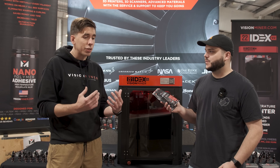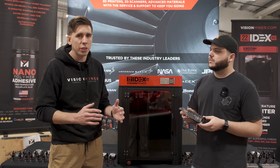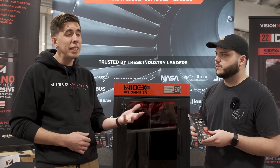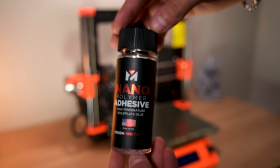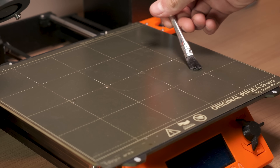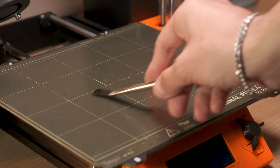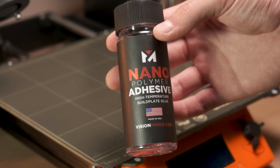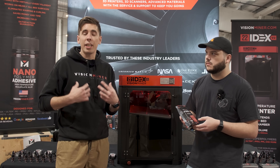It was designed and created because we were printing PEEK, Ultem, and PPSU, and just getting those materials to stay on the bed with all the warping was insanely difficult — maybe a 20 to 50% yield rate in the beginning. It activates at elevated temperatures, about 50 to 60 degrees Celsius, and creates a molecular bond between the polymer and the build plate. When it cools down, it pops right off. A little goes a long way — some guys go through about a bottle a year and they're printing every day.